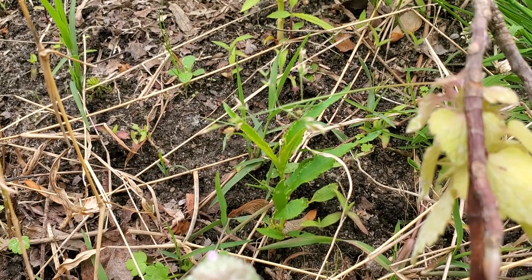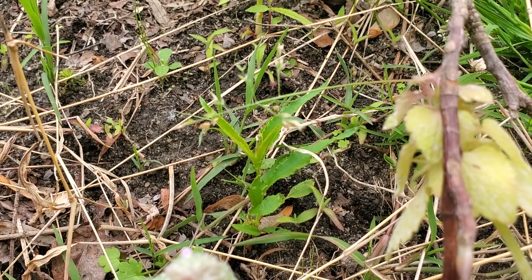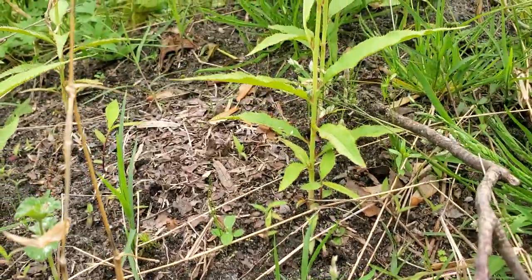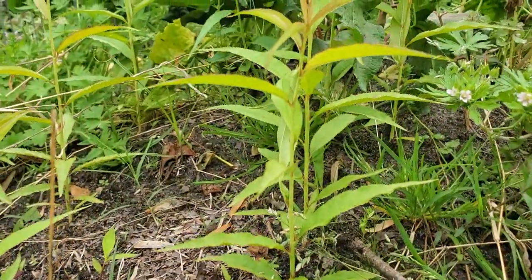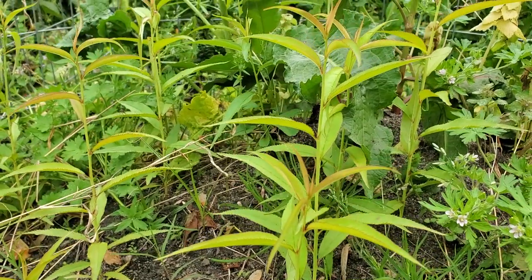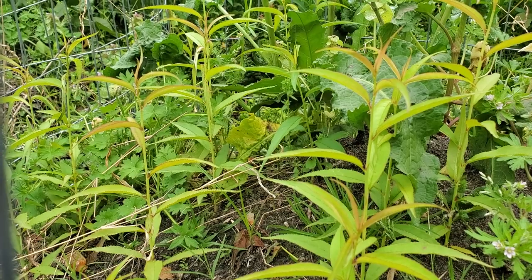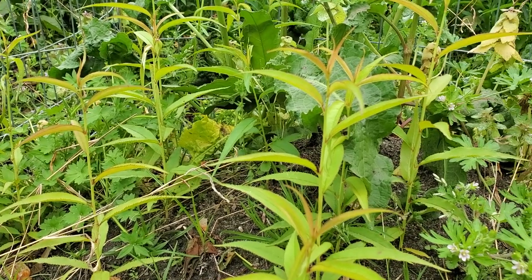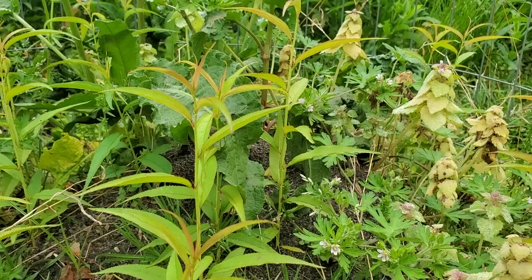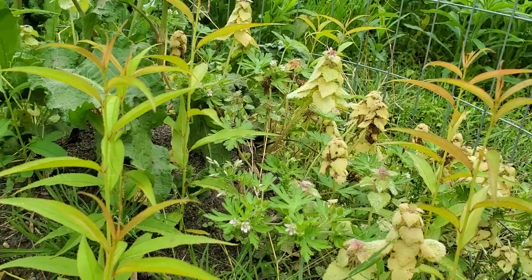Peach seedlings are doing really well. This is a new one coming up right here, just popped up, only about two inches tall. Panning up to the peach seedlings — they're doing really good, lots of good healthy growth on there. There's a lot of them in here too, and most of them are at least eight inches with the biggest being about twelve inches, so really good to see they're doing so well.